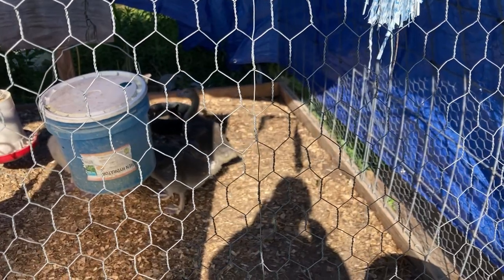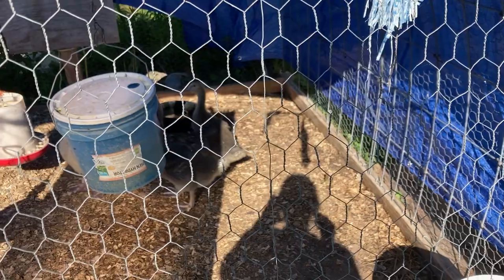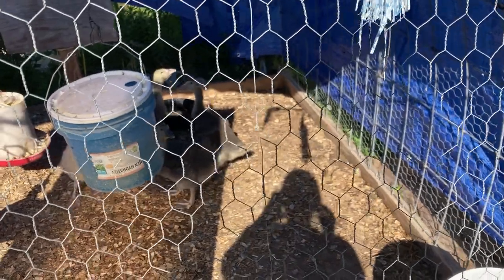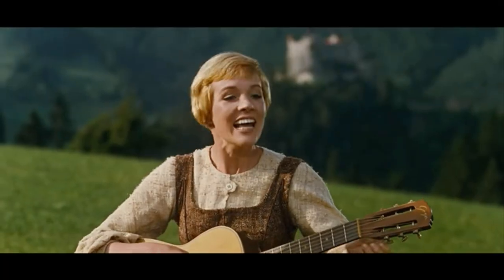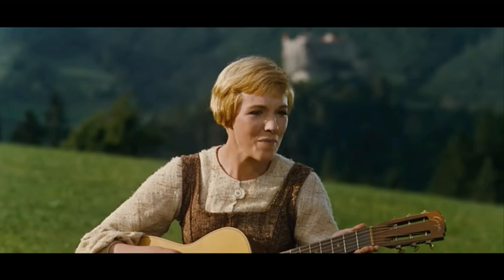Hey guys, welcome back to Teal House Farm. Let me tell you about these geese we got — they are huge, and I don't even think they're a month old yet. My goodness, how fast they grow. But today isn't the beginning of the story, because we gotta back way up to when we got these guys. Let's start at the very beginning.